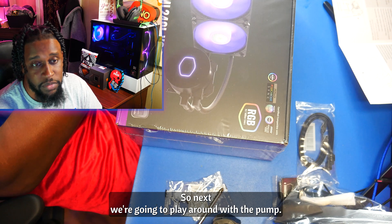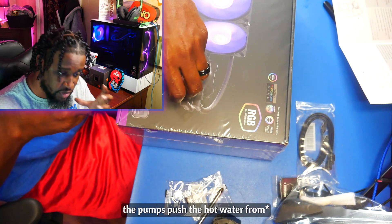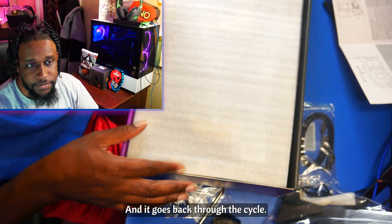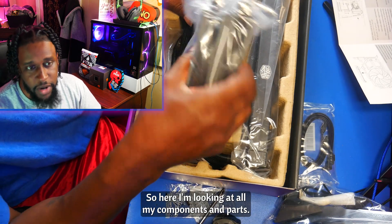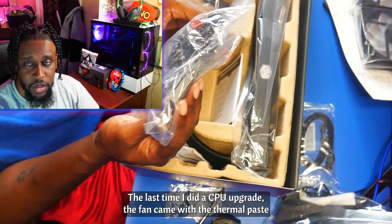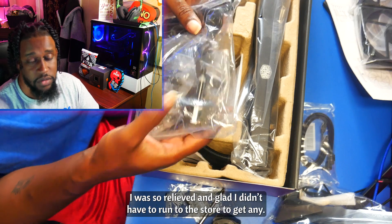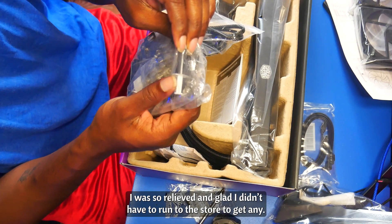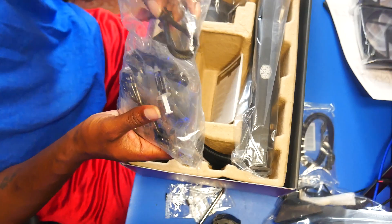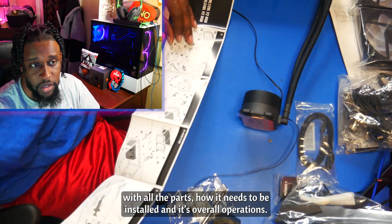Next, we're going to play around with the pump. It's my first time messing with an all-in-one system. Basically, the liquid moves through the radiator — the pump pushes the hot water that it's collecting from the CPU head through the radiator, cools it off, and goes back through the cycle. I'm looking at all my components and parts, and when I looked at the pump head, I noticed that it didn't come with any thermal paste on it. The last time I did a CPU upgrade, the fan came with the thermal paste already on it, so I was worried. Checking the package, and they had thermal paste in there — I was so relieved.